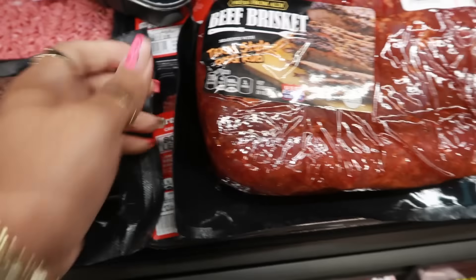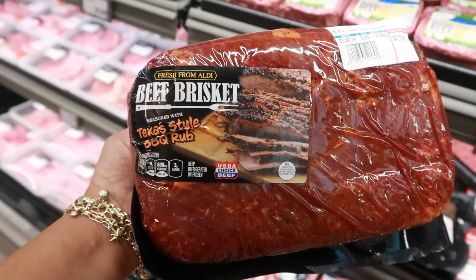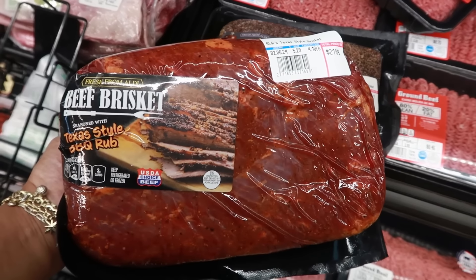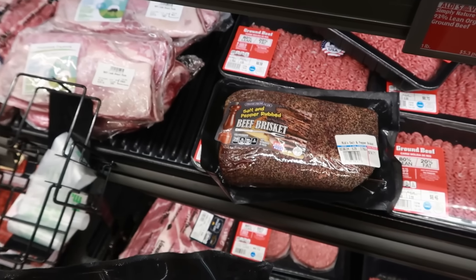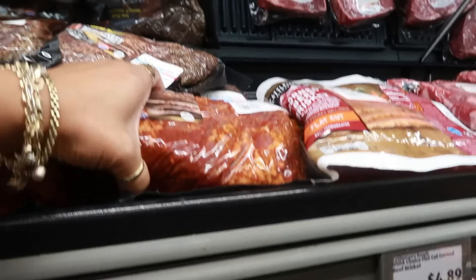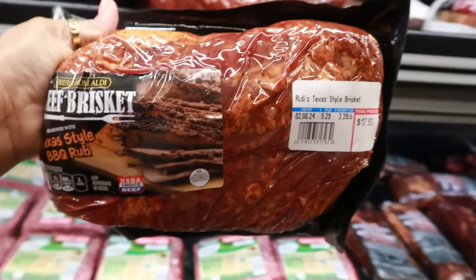They also have a Texas-style barbecue rub brisket — a worker was putting them out so I grabbed two to show you. This one is $21.69, it's real big. I feel like I want to try both. Should I get both today? I want to try the salt and pepper and the barbecue — I'm gonna get both.